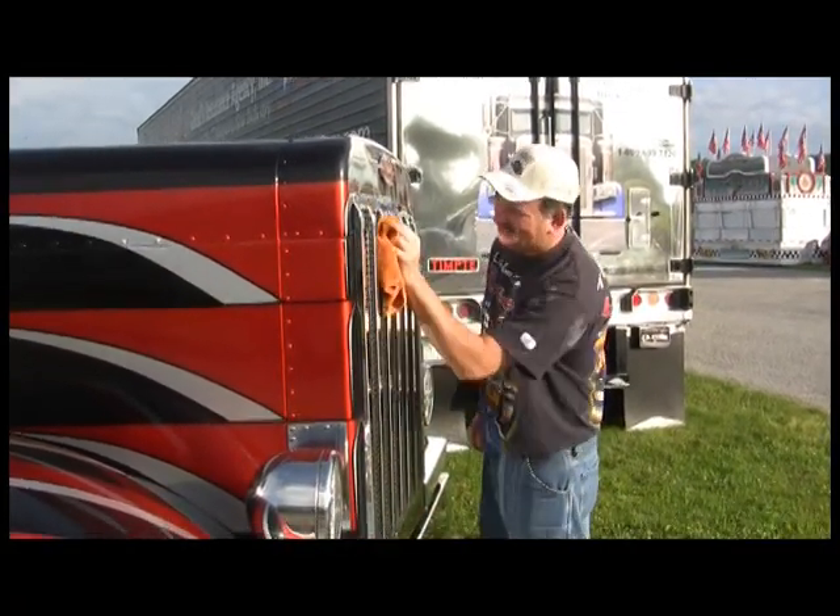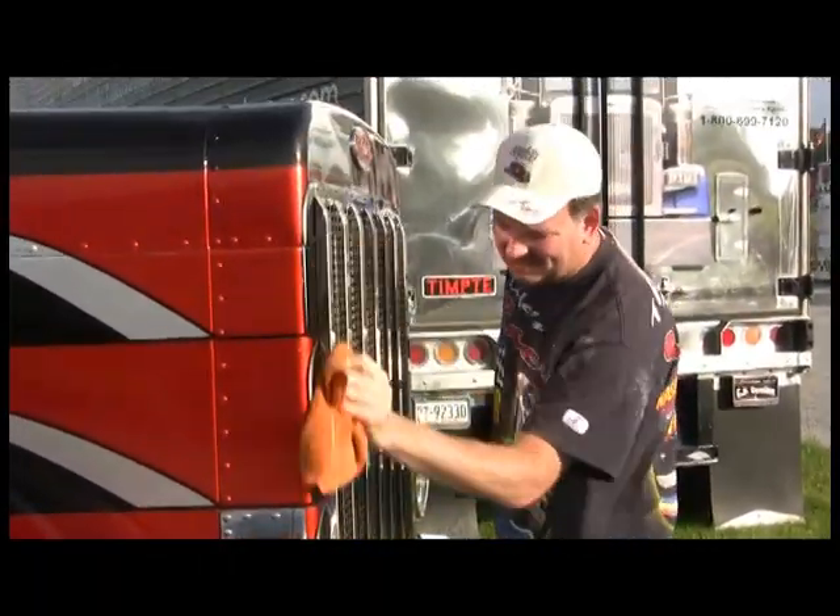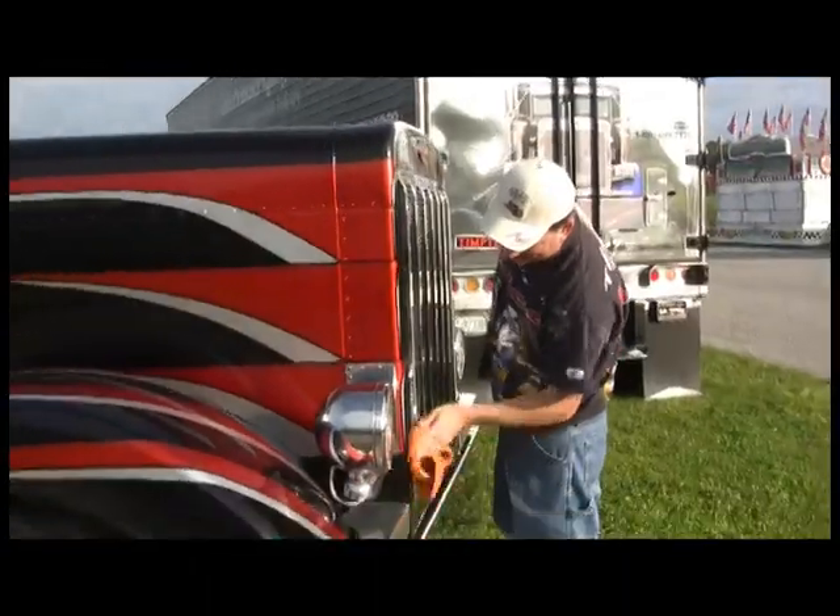We're here with Rick Boardwine, the president of Peterbilt of Bristol, and we're here at the East Coast Large Cars Truck Show in Augusta, New Jersey. What do you think of this show, Rick? It's a great show, especially for the first one. I heard they had about 180-some trucks sign up. It's very impressive.